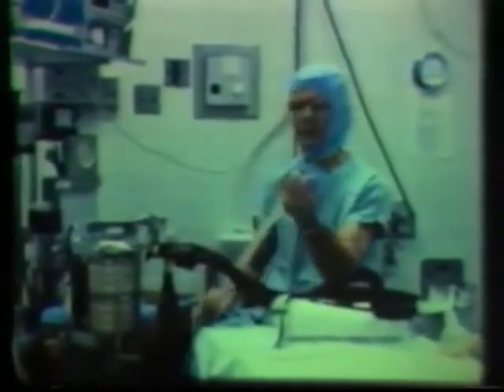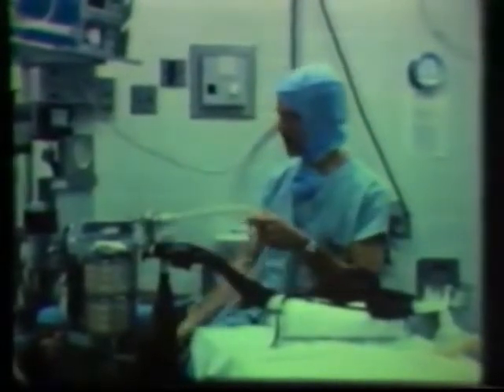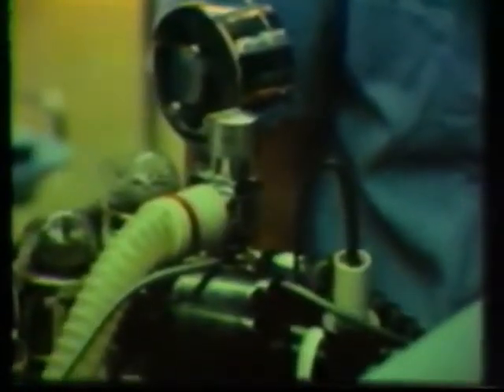Now we pipe the excess gases out of the room. This line that you can see here carries the waste to a disposal site at the wall, and from here it's carried to the exhaust duct of the air conditioning system and carried outside, where it's diluted by the outside air.